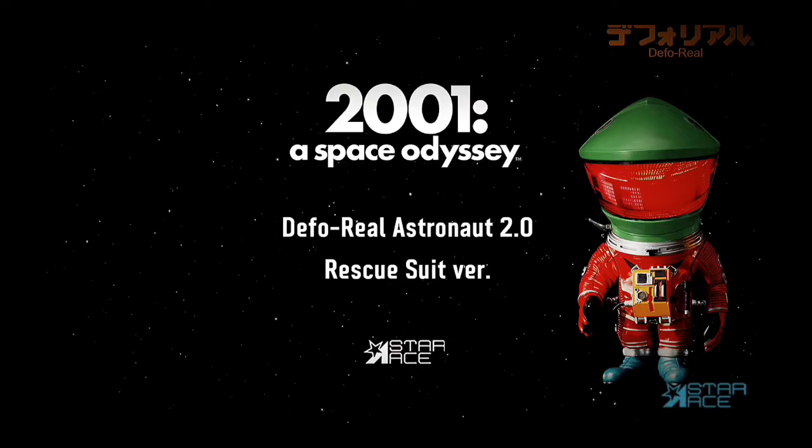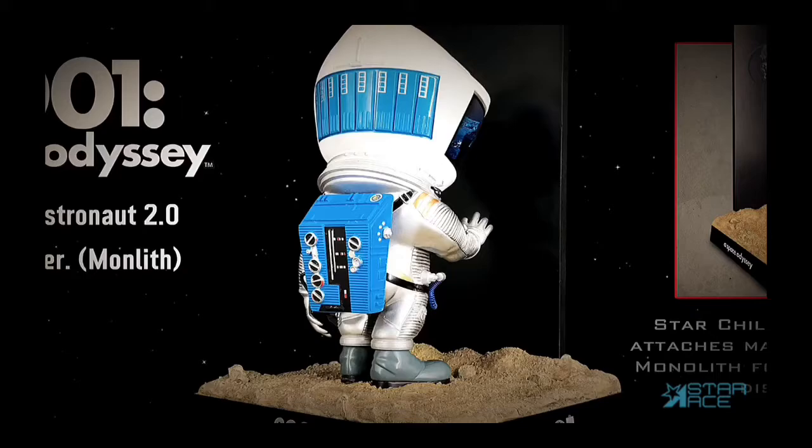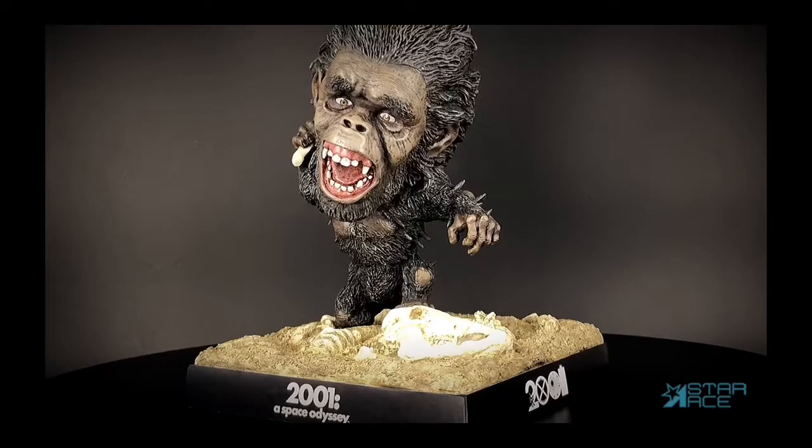Star Ace is proud to offer a new series of deformed real figures from the classic film 2001: A Space Odyssey. These come both individually and as two packs. A new monolith display base is also available on its own.